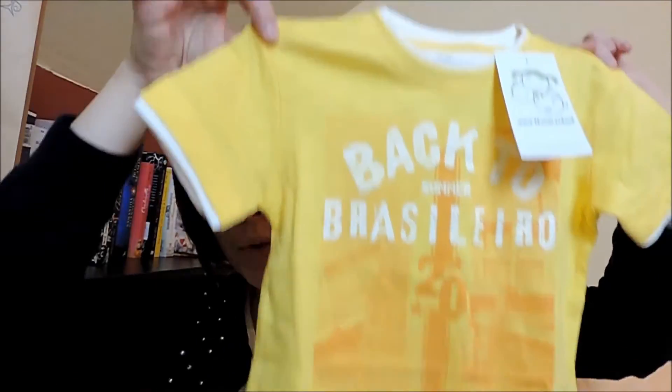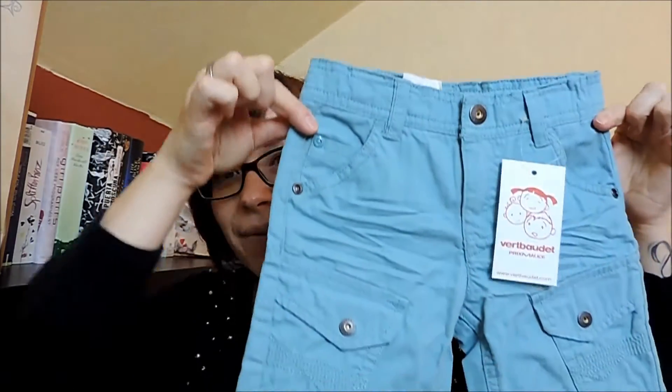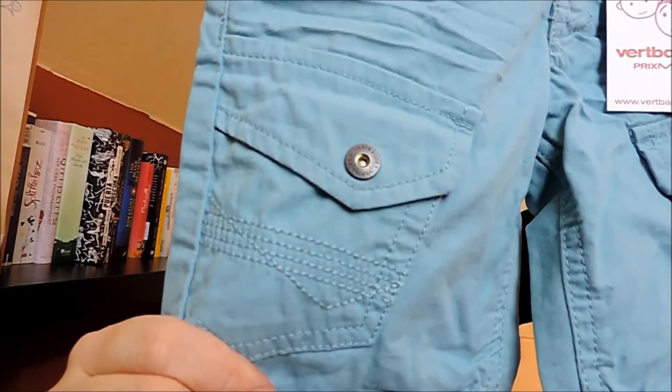Ich habe die Größe 86 genommen. Und dann haben wir noch zwei Hosen – die sind mega. Es sind kurze Hosen. Da haben wir zum einen diese hier, mit so aufgesetzten Taschen und tollen Abnähern. Auch hier habe ich die Größe 86 genommen.